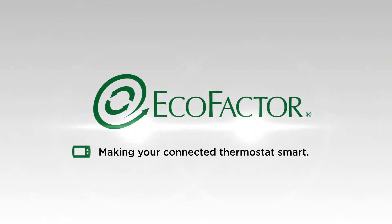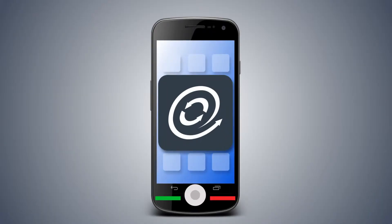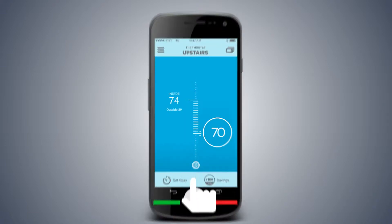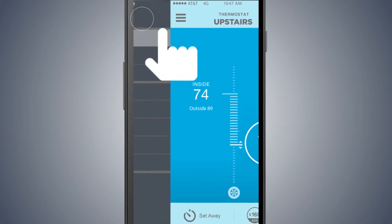Ecofactor — making your connected thermostat smart. Ecofactor provides you with a smartphone app to save energy from wherever you are. Our savings service makes your internet connected thermostat work for you.